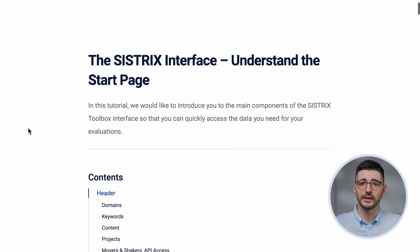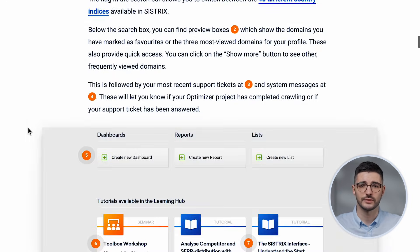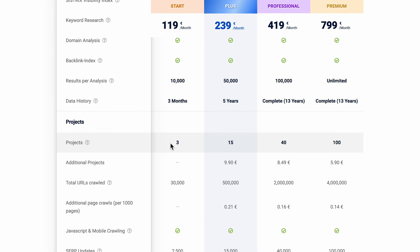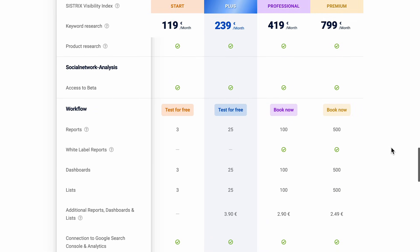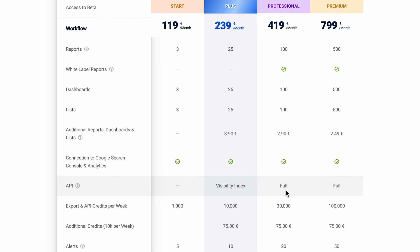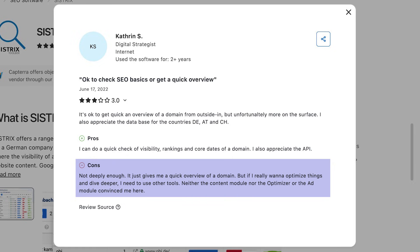For on-page optimization, the Sistrix optimizer helps flag and fix site issues, offering a clean overview of what's holding your rankings back. The design layout is clean and intuitive, but there can be unnecessary steps to access common features. Pricing starts at €119 a month for one user, three projects, and limited data access. To unlock more users, projects, white labeling, and API access, you'll need to bump up to higher-tier plans ranging up to €799 a month. So although it's scalable, it gets expensive fast if you need advanced features. Drawbacks include no support for social media tools and somewhat limited advanced domain insights. Here's the overall score.